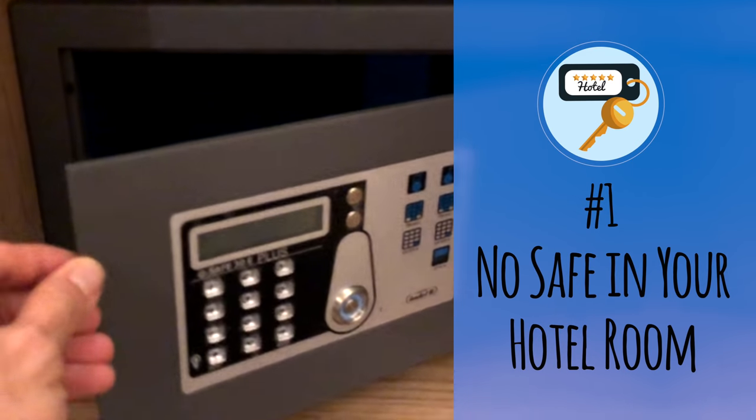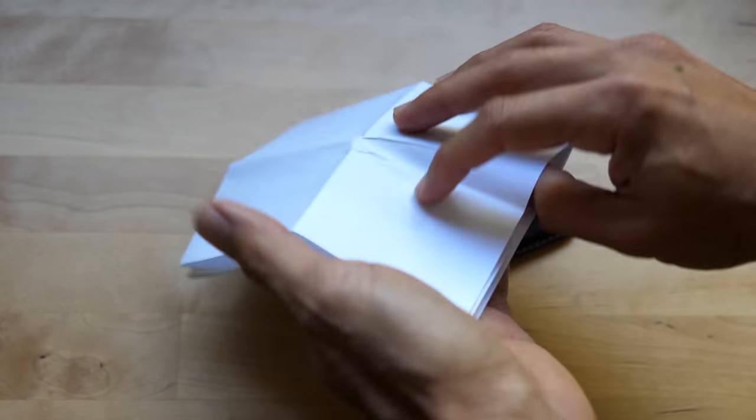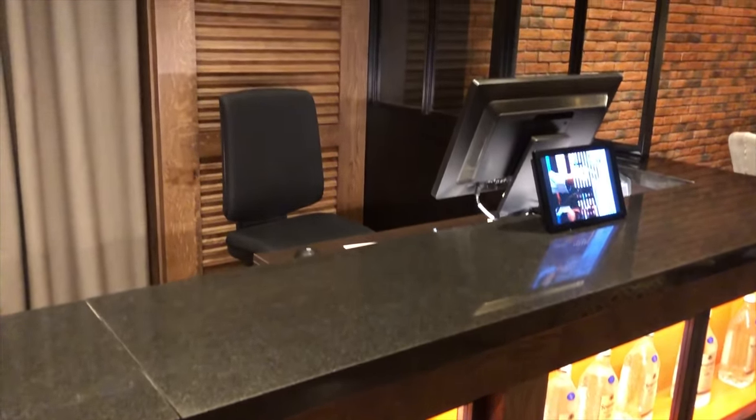Number one: no safe in your hotel room. I prefer to keep my passport in the hotel safe while I explore with a photocopy in my wallet. This works great until you get to a hotel that doesn't actually have a safe, or even worse, has one that doesn't work properly. You usually have a few options. One is to ask the front desk to lock your valuables in their safe. This can work well, but it usually means you won't have access to your valuables until the end of the stay.